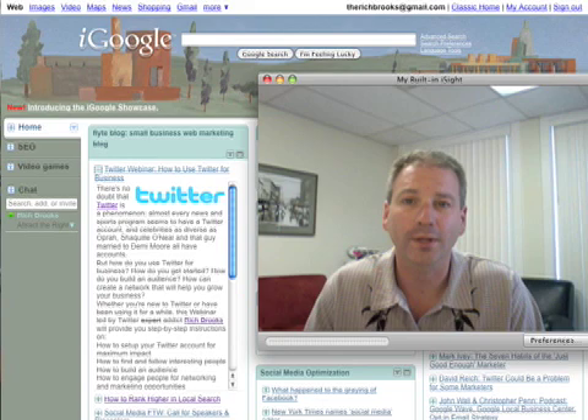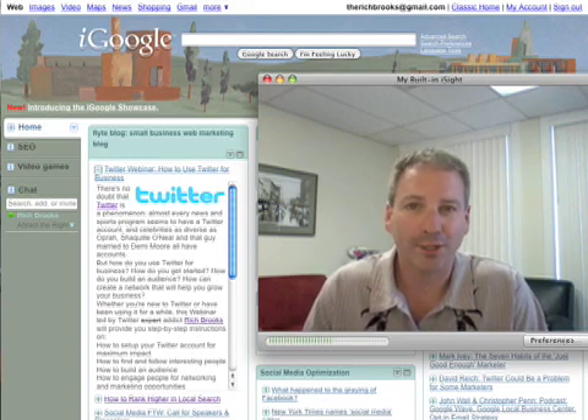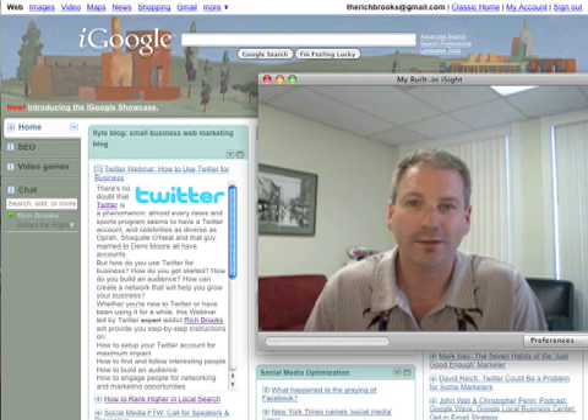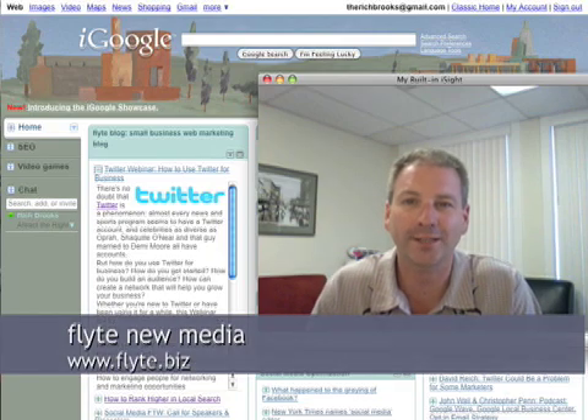And that's it — pretty simple, huh? So go out there, get yourself a newsreader, and then head over to the Flight blog and be sure to subscribe to our RSS feed, and you'll be all set. Until next time, this has been Rich Brooks of Flight New Media, offering you web design and internet marketing. For more information, be sure to visit our website at www.flight.biz.